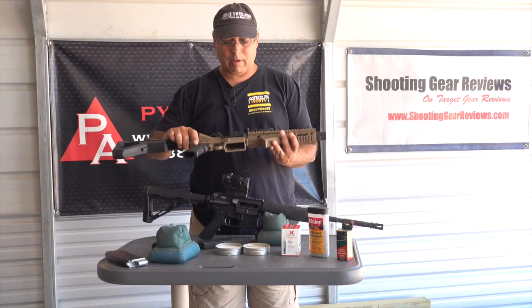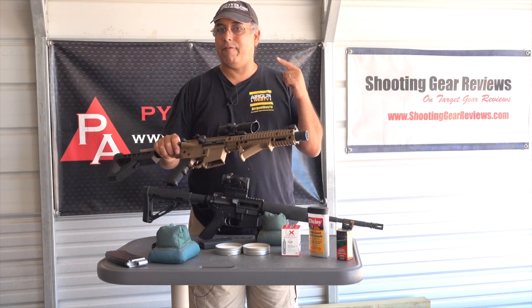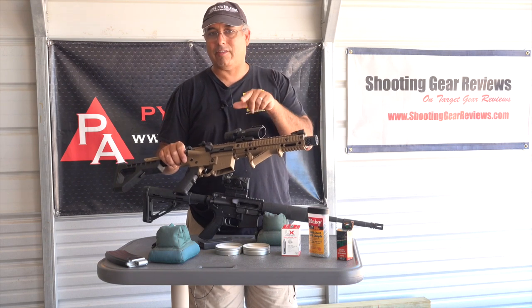This is the new Crosman DPMS. It is an AR variant. It's semi-automatic and full auto, so this thing is pretty cool. We're going to get into this gun today. Stay with us.